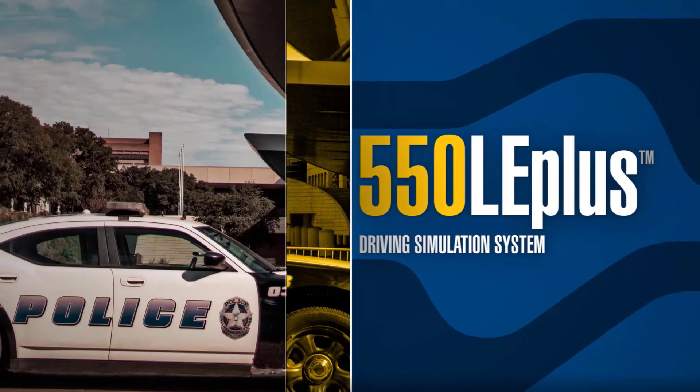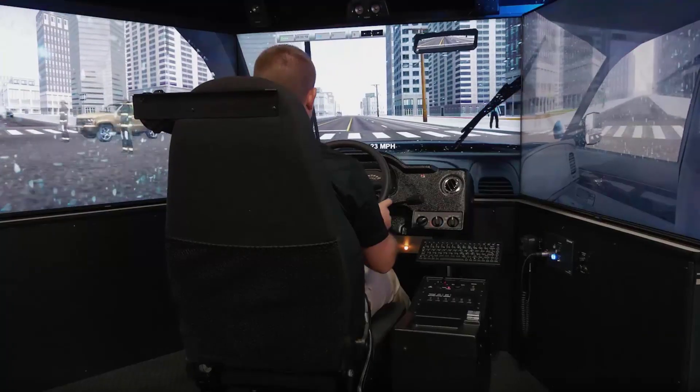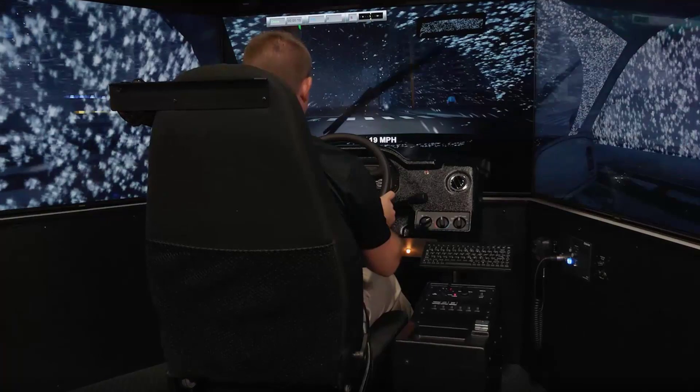Doron's 550 LE Plus driving simulator replicates the cockpit of a typical law enforcement vehicle. The 550 LE Plus includes a wide variety of driving scenarios to train police officers for the challenges and skills needed to drive an emergency response vehicle.